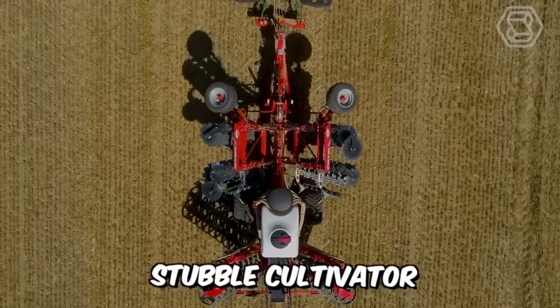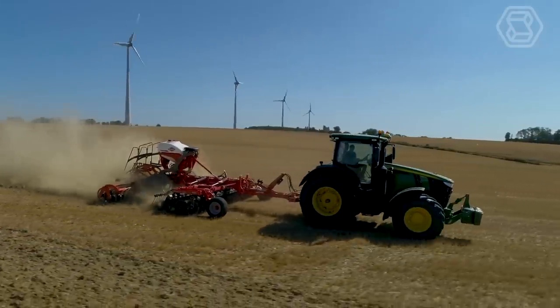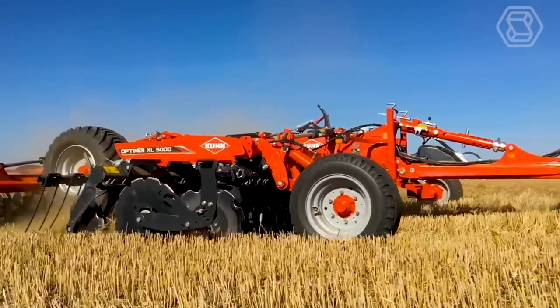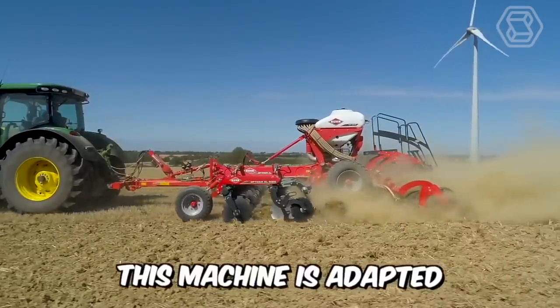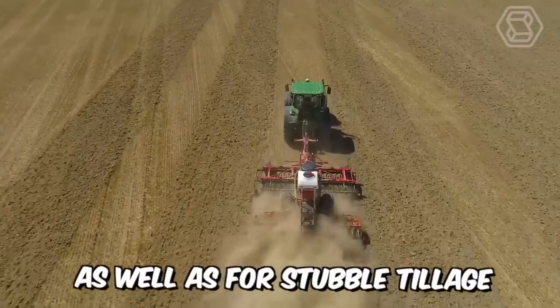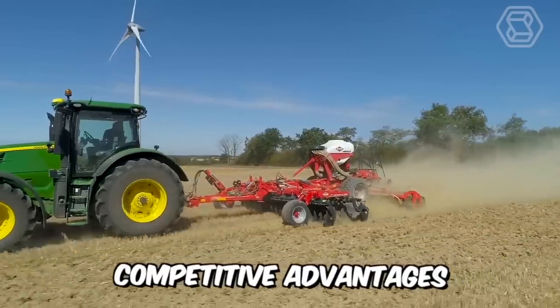The independent disc stubble cultivator Optimer is a pioneer in the field of soil tillage. The XL version with large 620 mm diameter discs is now available from 3 to 12 meters and fully meets the needs of medium and large farms. This machine is adapted for shallow tillage to a maximum depth of 8 cm, as well as for stubble tillage to a depth of up to 15 cm, and has many competitive advantages.